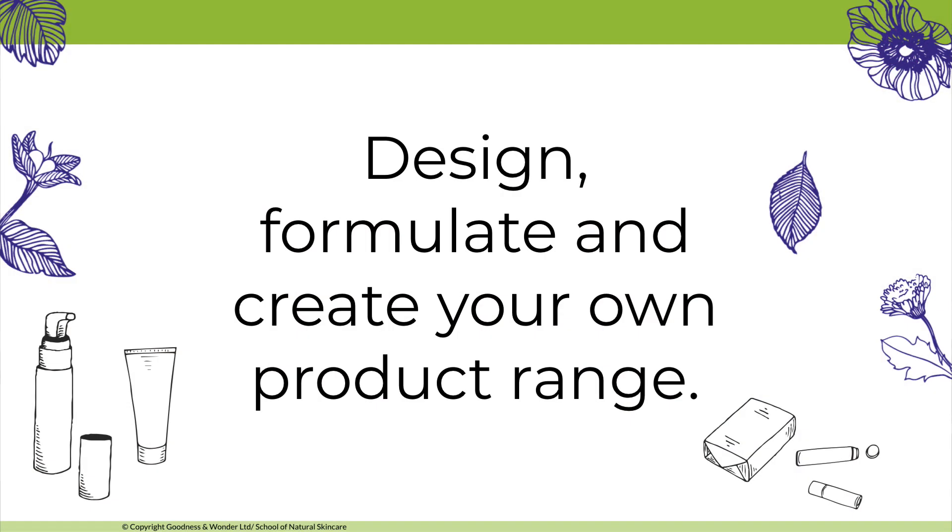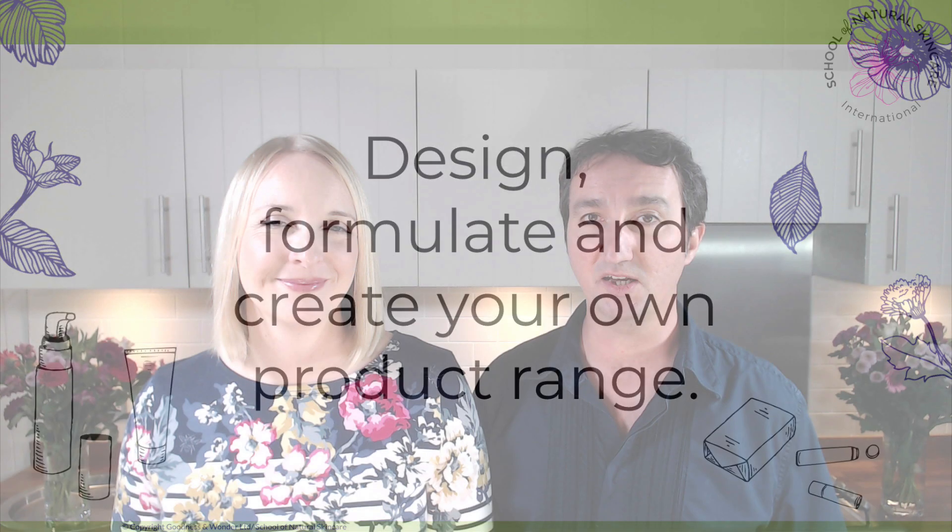This is our most in-depth training program. It takes you step by step through designing, formulating, and creating your own complete range of products. If you want to take your skincare product development to the next level, or if you want to take your hobby and passion for natural organic skincare and turn it into a thriving business, then you're in the right place.